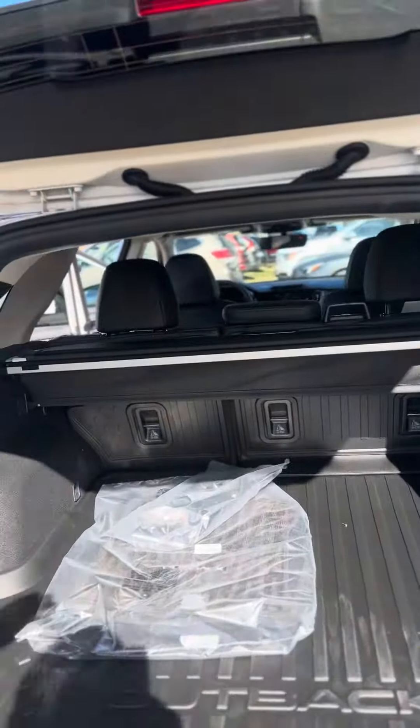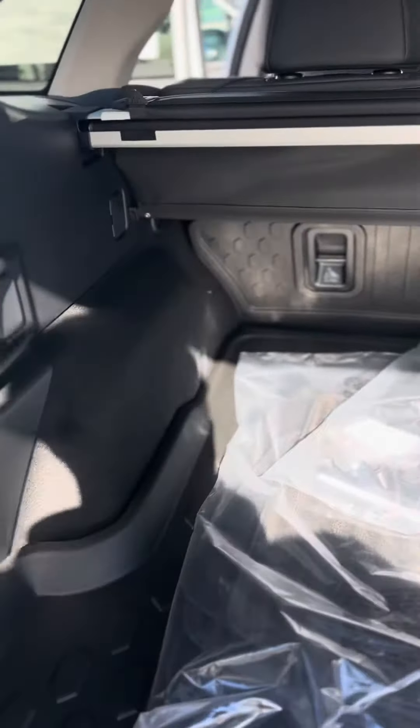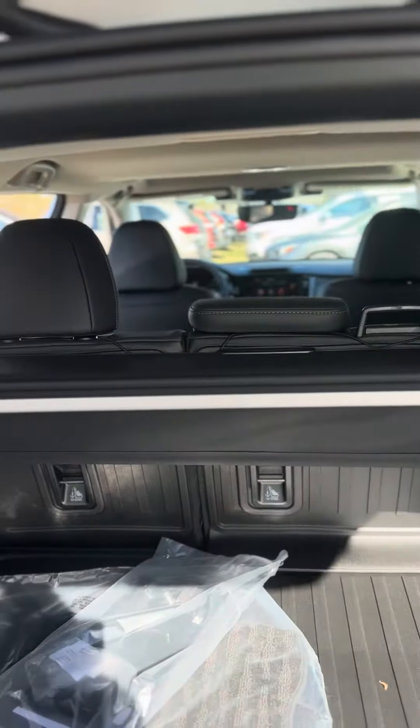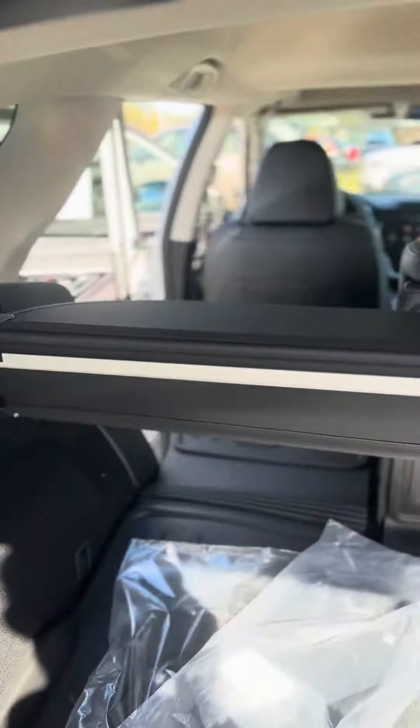To give you an idea of cargo space, you have an automatic liftgate and also a hands-free liftgate — if you wave your hand in front of the logo it'll open. One of my favorite things about the Outback is putting down the seats from here.